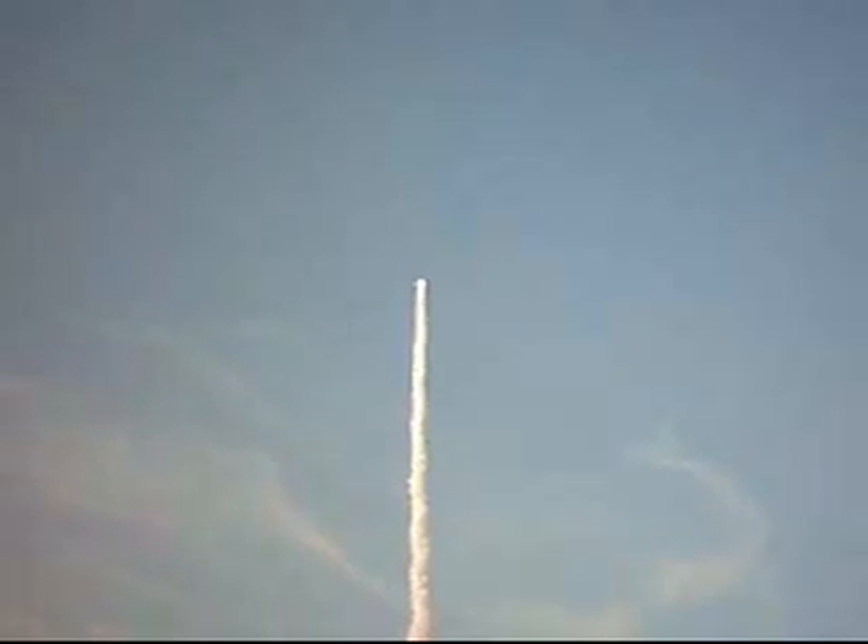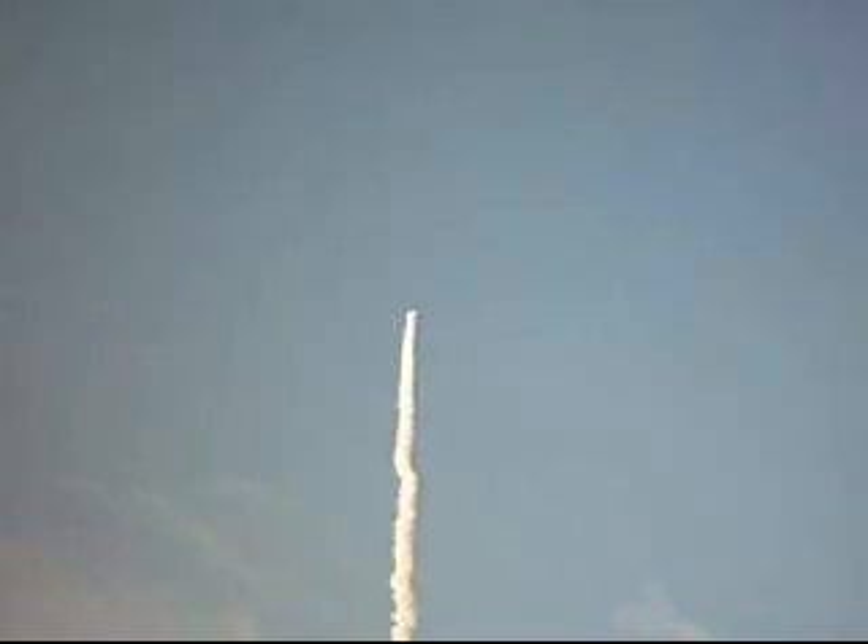Fifty-four seconds into the flight, Endeavour already eight miles downrange. On the flight deck: pilot Charlie Hobart, flight engineer Rick Mastracchio and Tracy Caldwell, Dave Williams, Al Drew, and Barbara Morgan seated down on the mid-deck. Morgan racing towards space on the wings of the legacy.